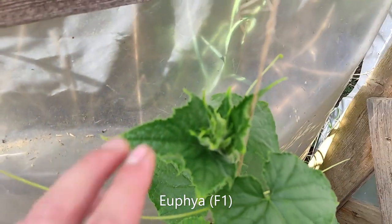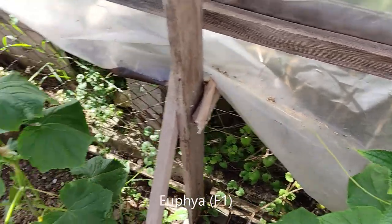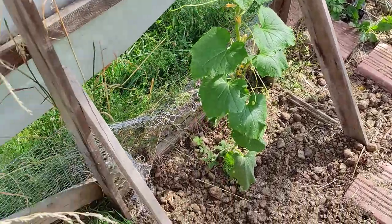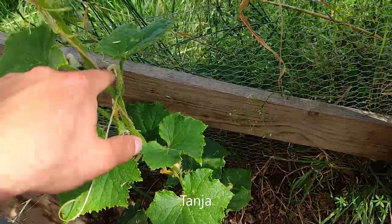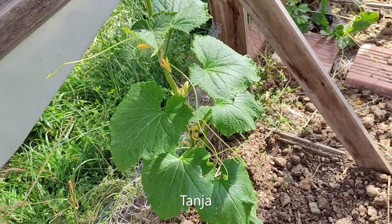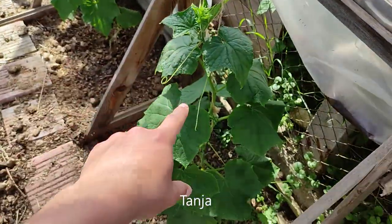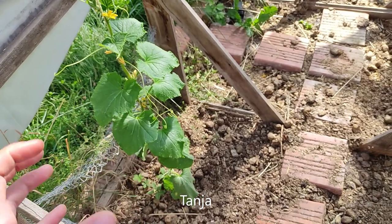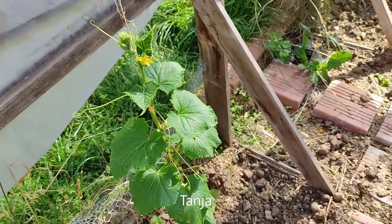They're climbing nicely — I actually twirled them in this morning since there was a bit of work left after being gone four days. This other variety is the Tanya, and some of them have the first cucumbers on here. They don't look as green as the other ones though — the foliage is different too with smaller leaves compared to the Euphebia. At least the plants are growing so I'm not really complaining.